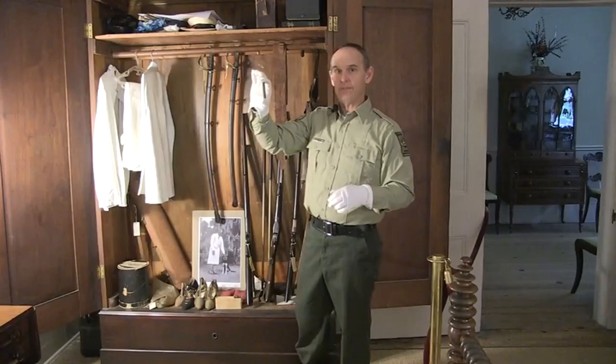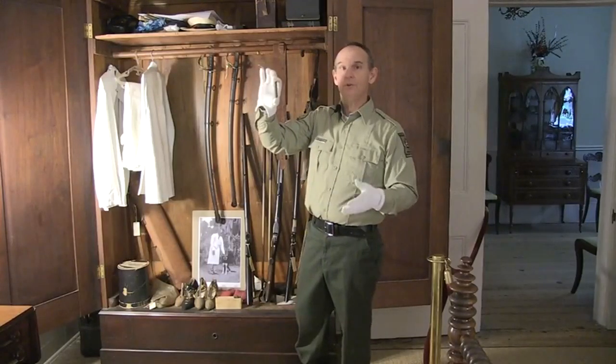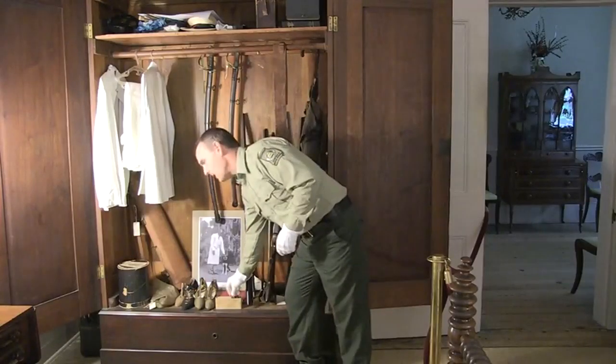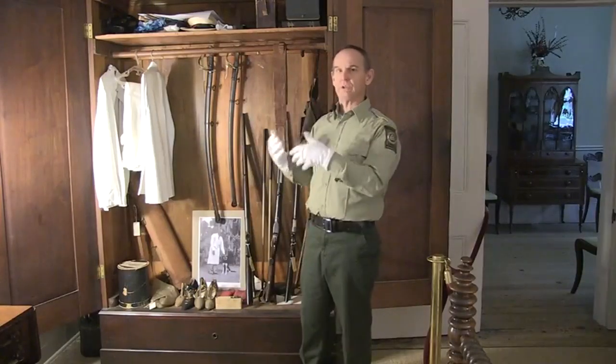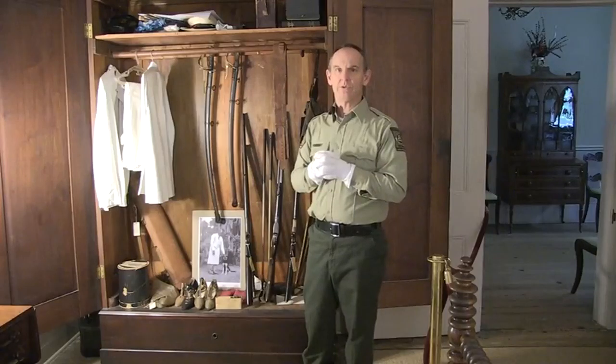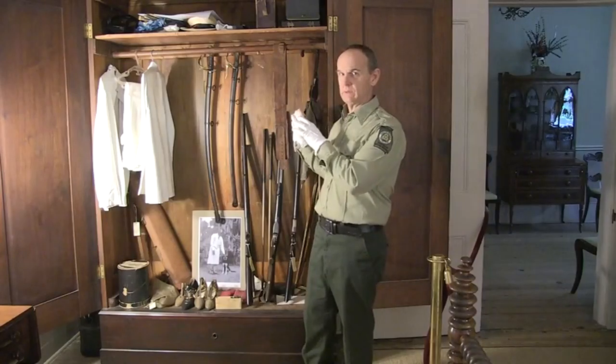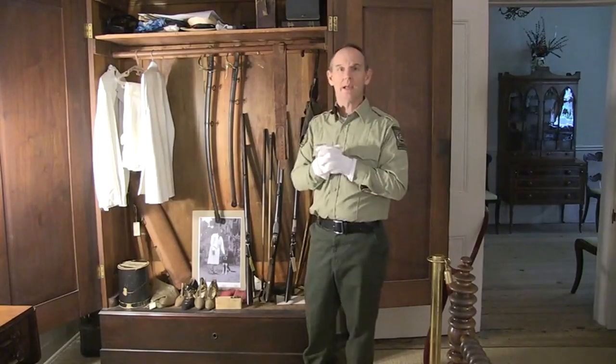This is a big game firearm that could have been used for buffalo hunting. An interesting thing about these firearms is that they are associated with the Wild West history — what we think of as the Wild West history of our nation. And that's exactly where these came from.